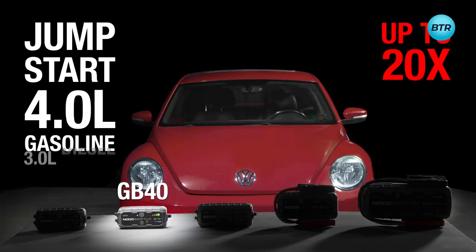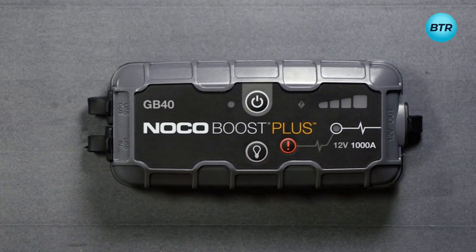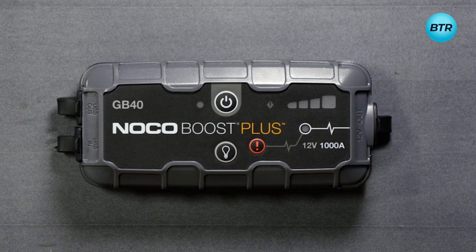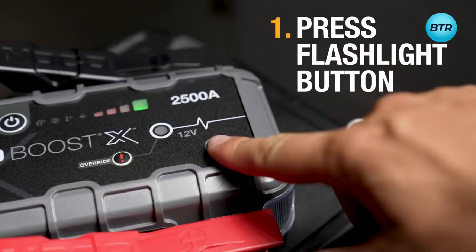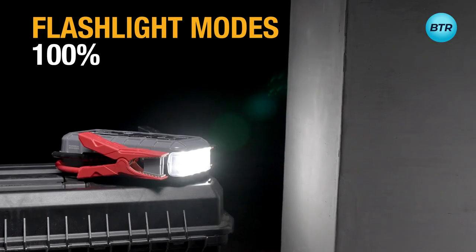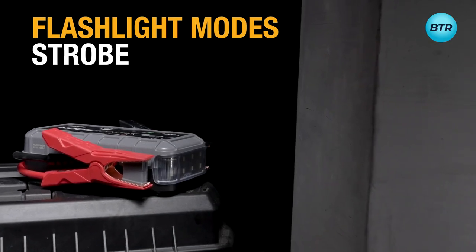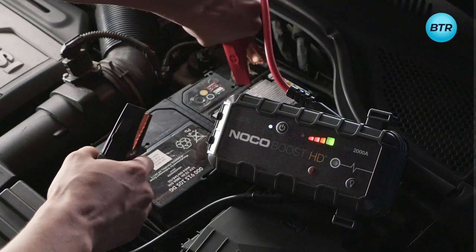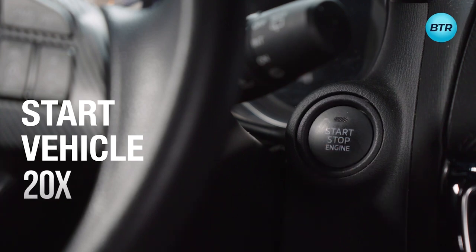It also handles cars, boats, trucks, and more with gas engines up to 6 liters. This jumpstarter doubles as a power source for your USB devices, enabling you to recharge your smartphone or tablet while on the go. With its 100-lumen LED flashlight featuring SOS mode, the GB40 will keep you prepared for any emergency — and can jumpstart your vehicle up to 20 times on a single charge.